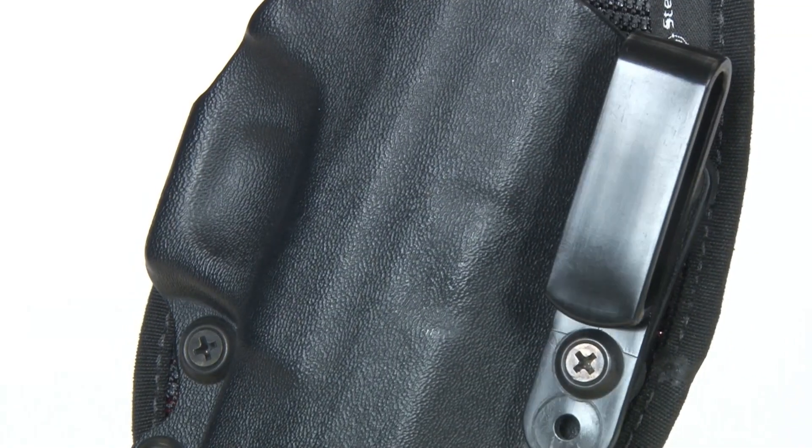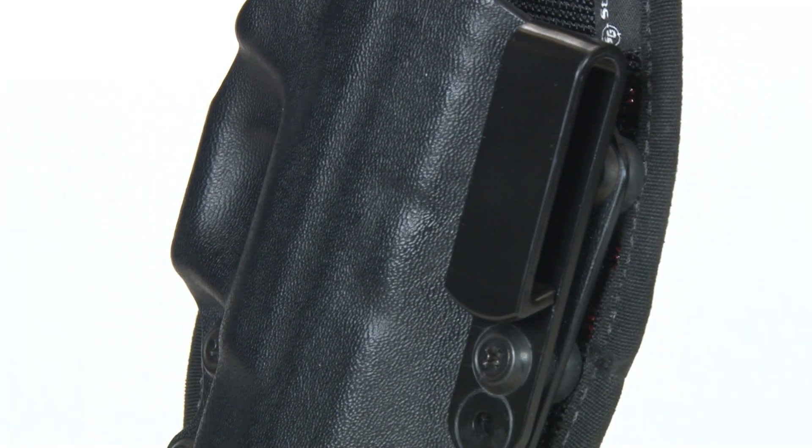Another advantage of Stealth Gear's design is the way they've done their belt clip. This is shown with one clip, although there is a second clip kit available. In fact, I may be trying that as the months go on, just starting to learn with this thing.